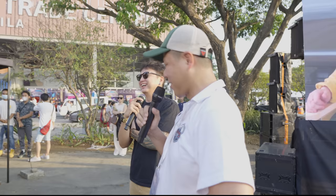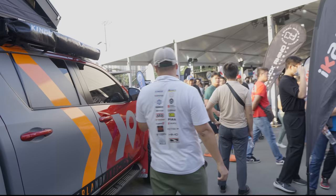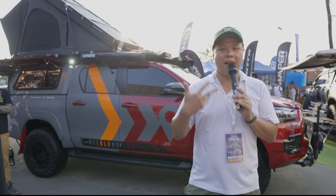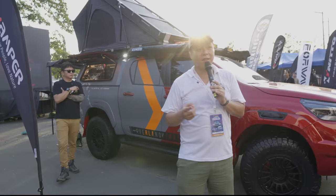Last but not the least, we have the red Hilux of Overland Kings. This is a very different type of Hilux because we designed this car for the casual overlander — meaning both Jack and Ninong's Jeep and Hilux are over the top, all custom built for touring. But this one, we wanted to do something where if you're running one vehicle only, you can use it as your main car, as a weekend warrior, or even as a daily driver that can fit in a mall parking lot.